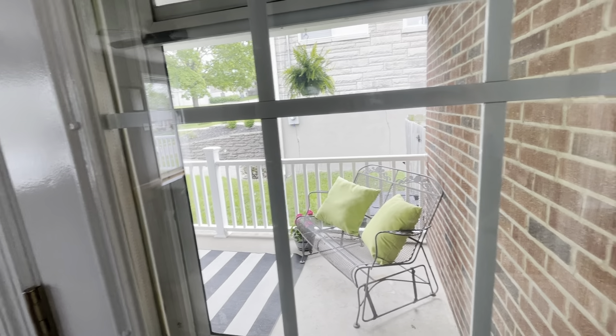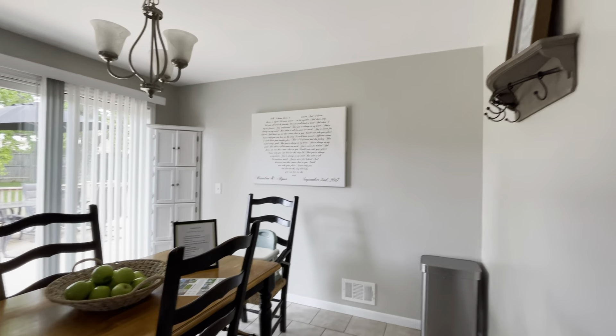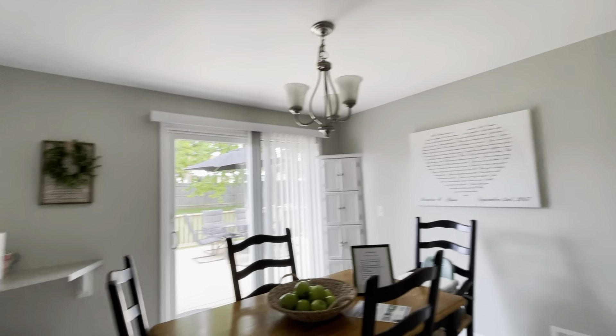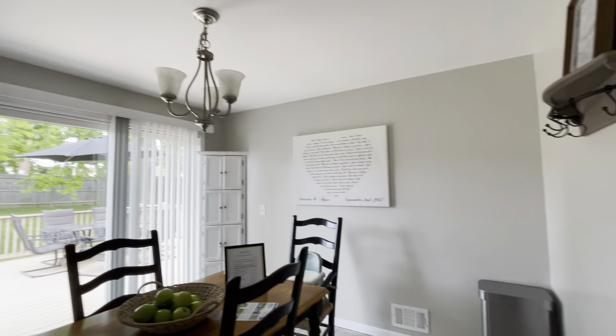This door here goes to that side patio we looked at. Floor is nice here — looks pretty new. Really nice neutral color and there are only a couple of things hung so we can maybe get away with not painting in here.